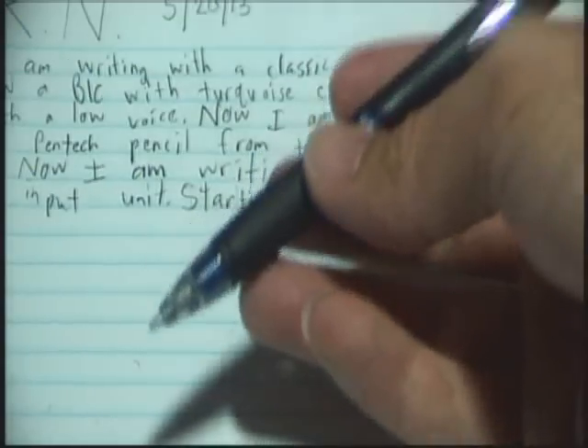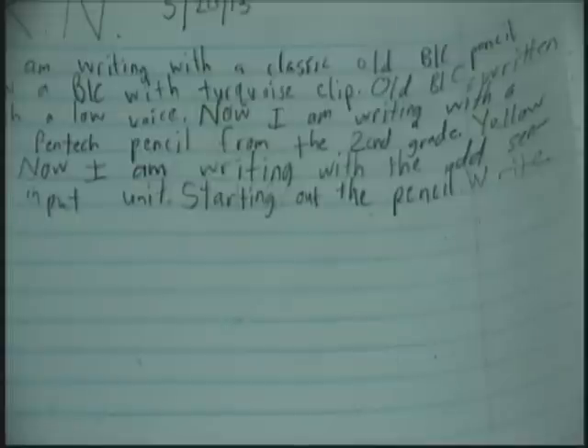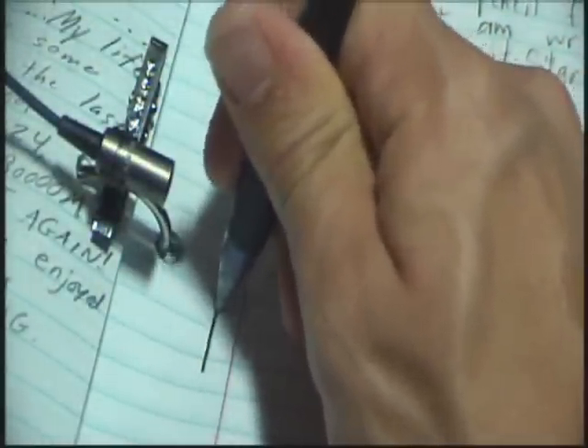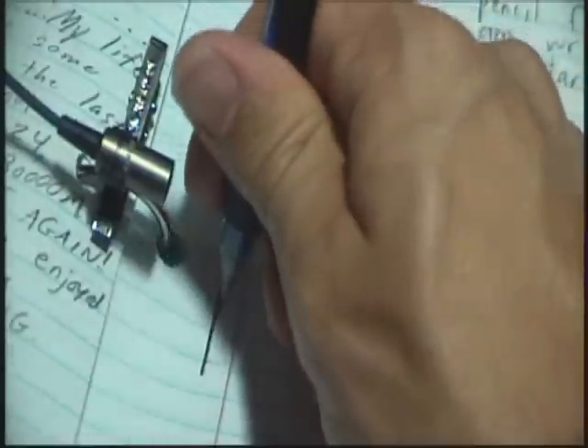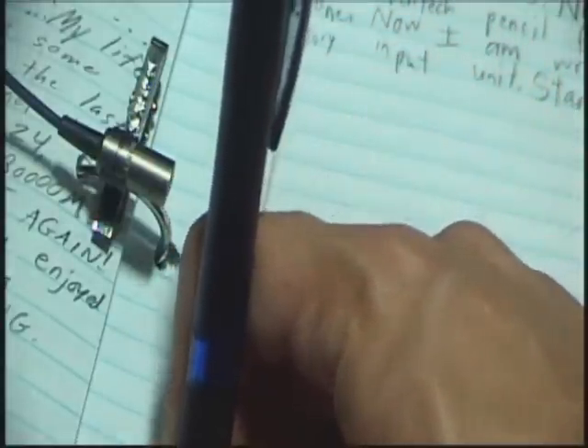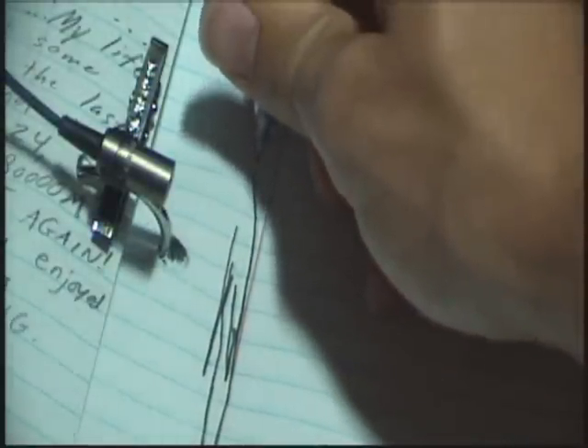Here is the other Bic AI unit. I would like to demonstrate squeaky lead for those who may be interested. These pencils came loaded with squeaky lead — the kind of lead I really like because I enjoy the pleasant squeaking sound it makes.